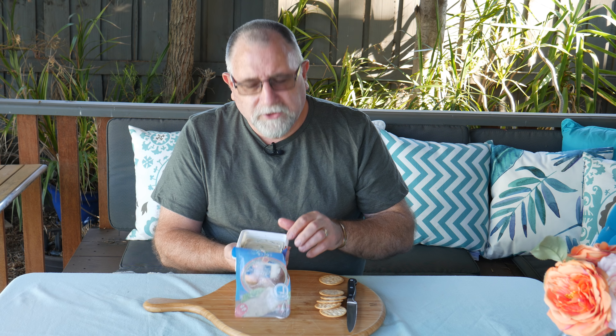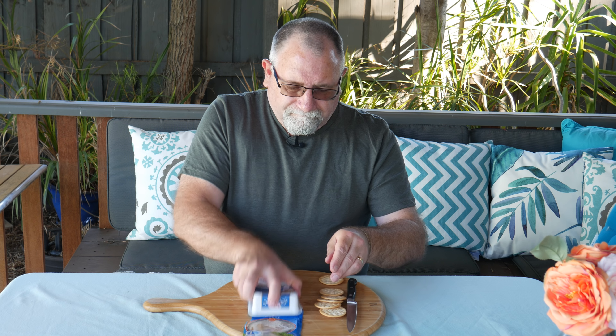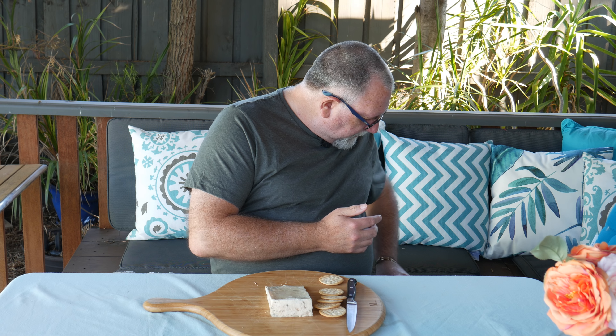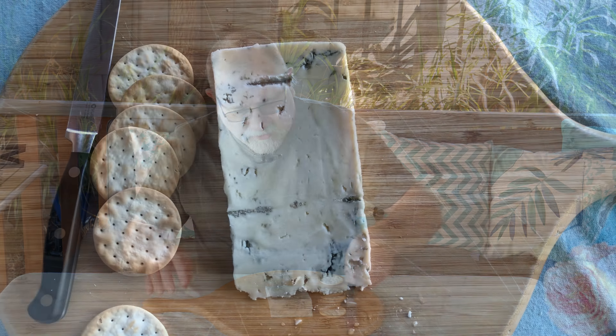It smells like a milky blue cheese. It's a nice big slab, rather generous. One thing I forgot to mention was the cost — it was $6.69 Australian, so that's pretty good.